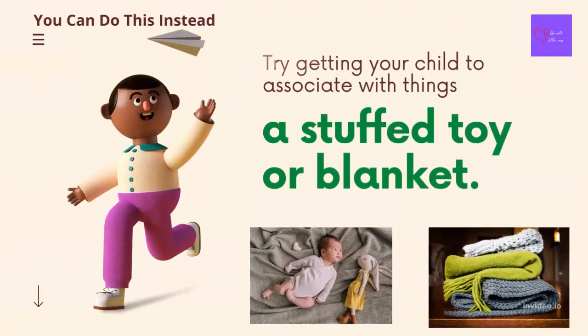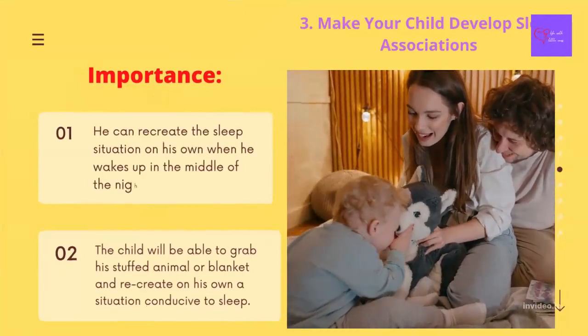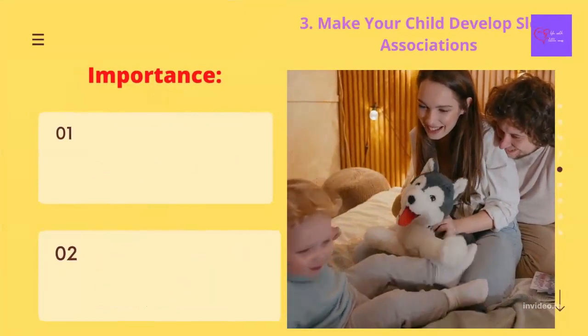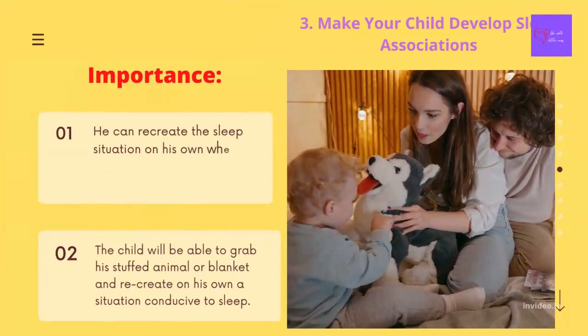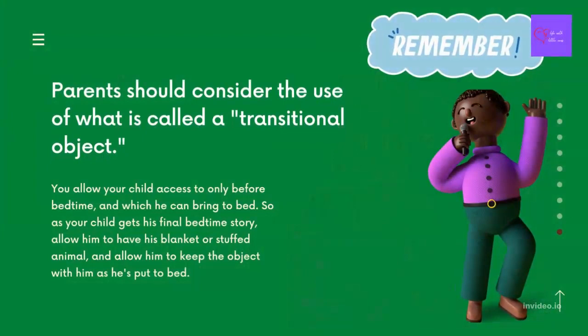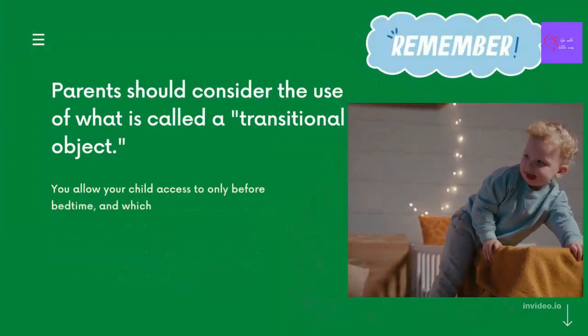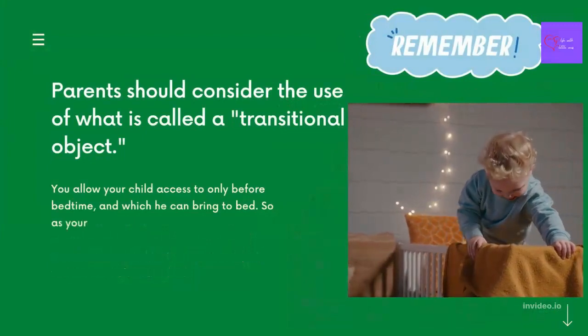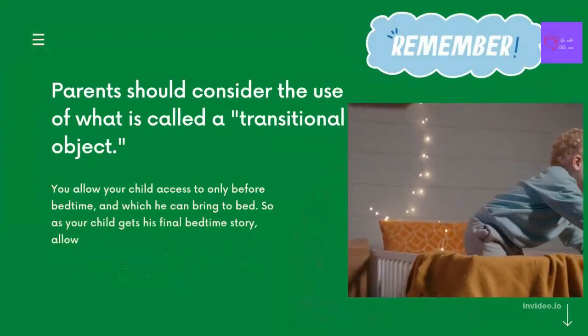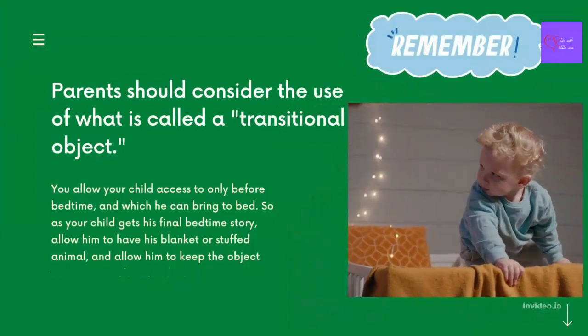Instead, try getting your child to associate sleep with things like a stuffed toy or blanket. If your child makes a sleep association with these items, he can recreate the sleep situation on his own when he wakes up in the middle of the night — grabbing his stuffed animal or blanket rather than crying for feeding or to be rocked. Parents should also consider the use of what is called a transitional object: something you allow your child access to only before bedtime and which he can bring to bed. So as your child gets his final bedtime story, allow him to have his blanket or stuffed animal and keep it with him as he goes to sleep.